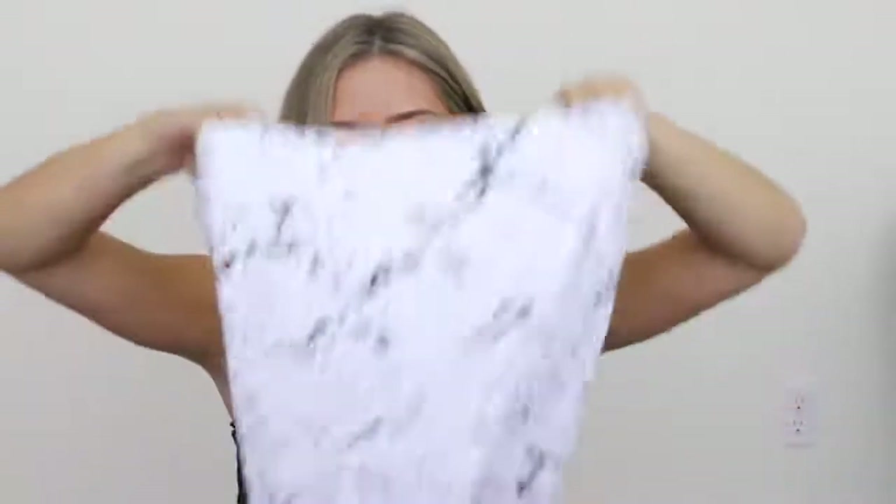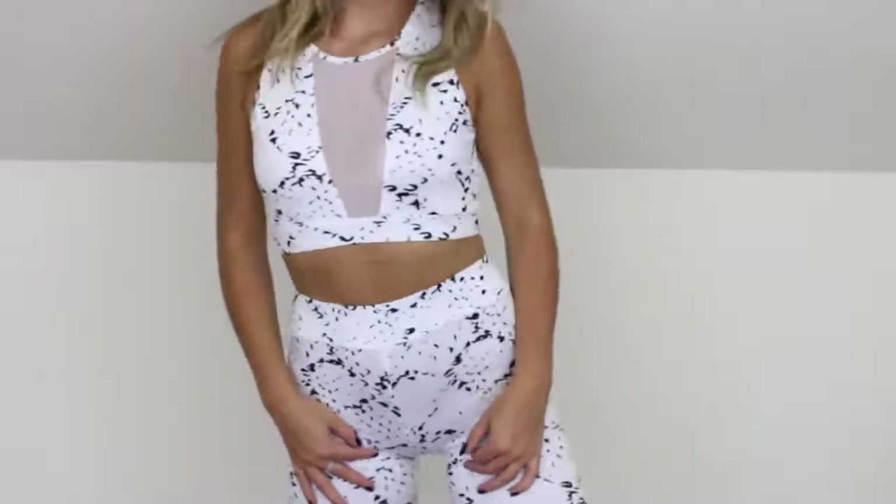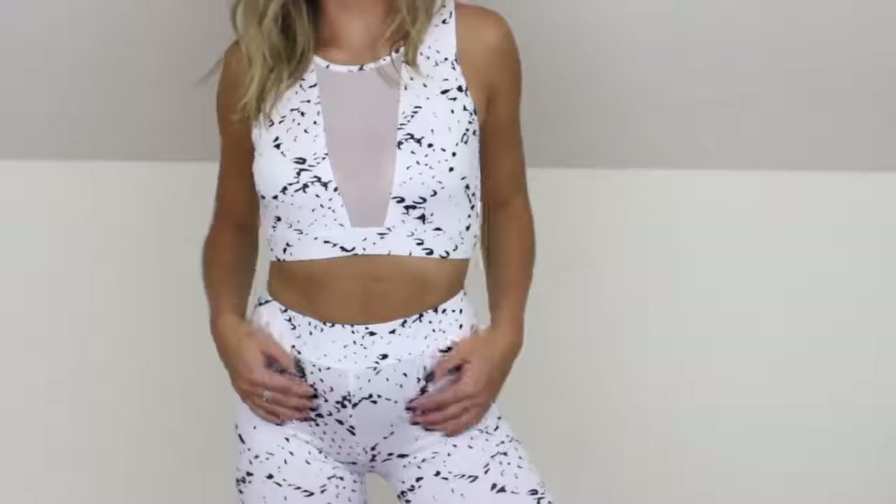Moving on to clothing — I'm going to start with kind of the outlier, which is a workout set I got. I wanted to try out one set from Zaful just to see. I didn't really have high hopes for it and I'm not going to say they were exceeded by any means. The material is extremely thin, it's pretty well made other than that, and I wouldn't wear it to work out, but I would wear it to lounge around because it is really cute.